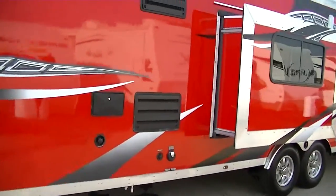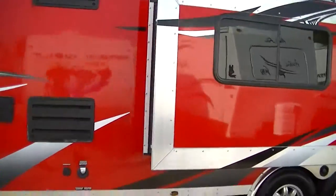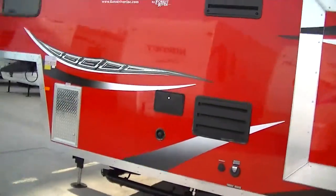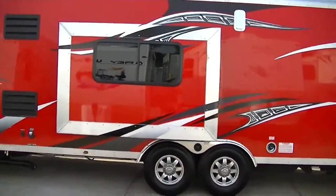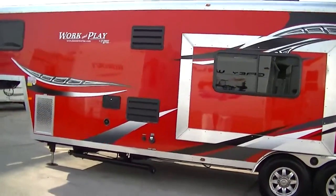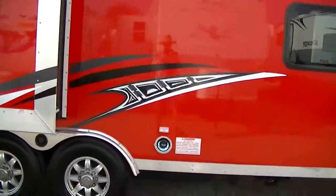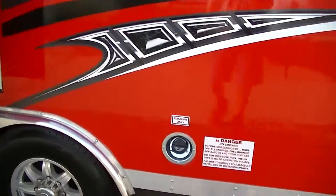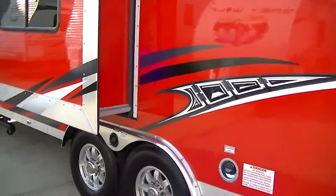This one is fully self-contained and is ready to have a generator installed so you can get way off the beaten path and still have all the luxuries of home. You don't have to worry about carrying gas cans around with you either, as this one has a built-in fuel station so you can fuel up those toys while you're out on the go.